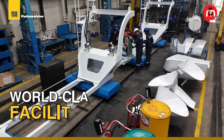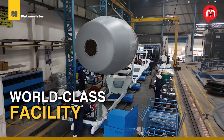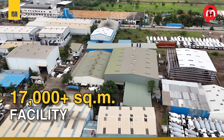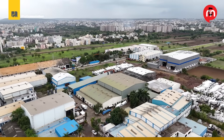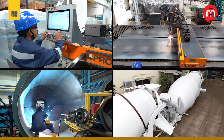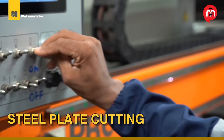Our world-class facility in Pune has given us new capabilities, momentum, and speed. Today, Putsmeister's over 17,000 square meter facility is a symbol of rapid ramp-up and operational excellence. Here's a closer look at how their world-class transit mixers are produced — precision starts with cutting.